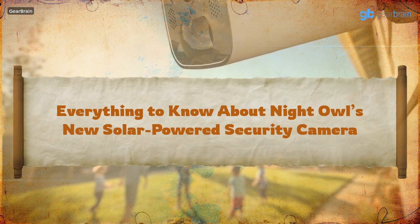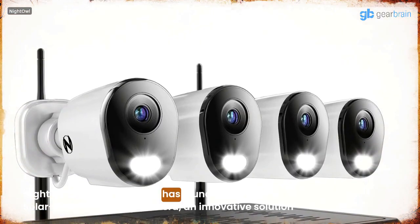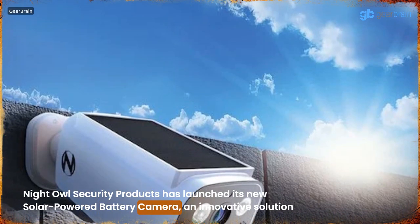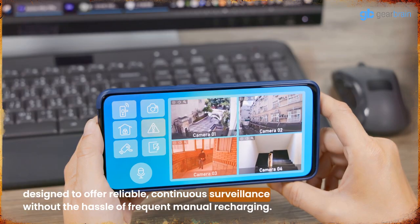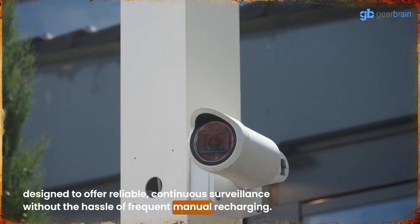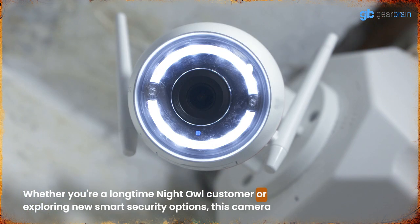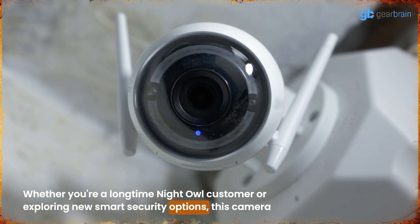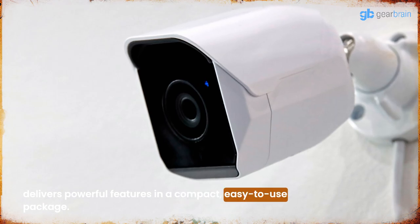Night Owl Security Products has launched its new solar-powered battery camera, an innovative solution designed to offer reliable, continuous surveillance without the hassle of frequent manual recharging. Whether you're a long-time Night Owl customer or exploring new smart security options, this camera delivers powerful features in a compact, easy-to-use package.